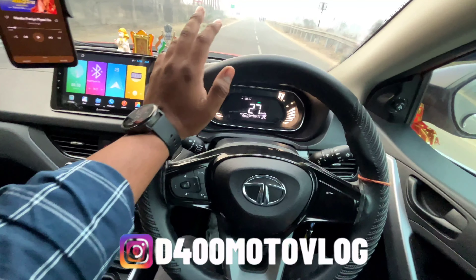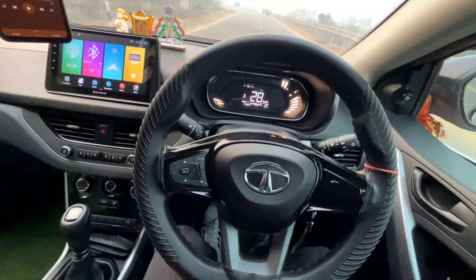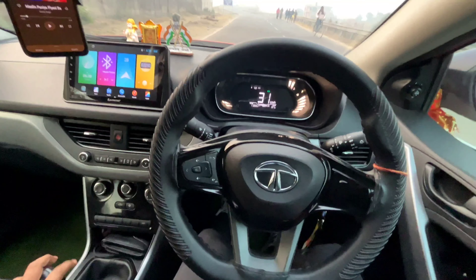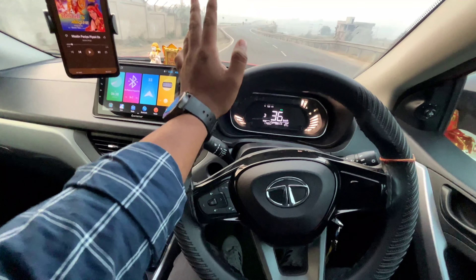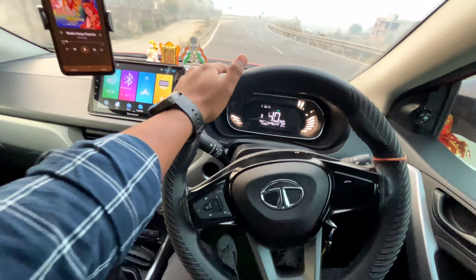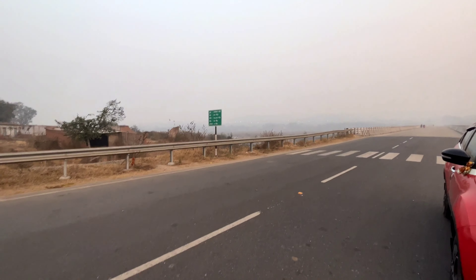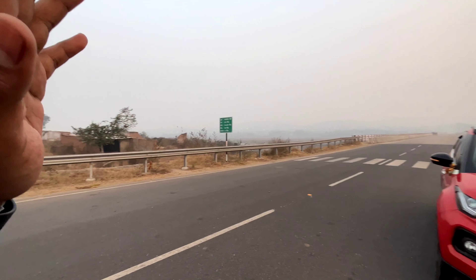Good morning everyone and welcome back to my YouTube channel. Today's topic is very hot because Tata Nexon has introduced a facelift which is very important. Some spicy hot viral news came after that.